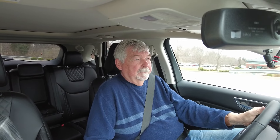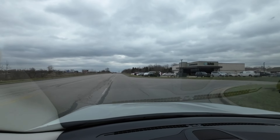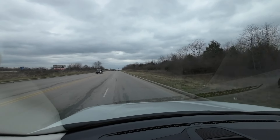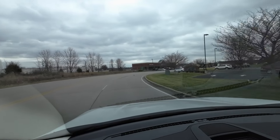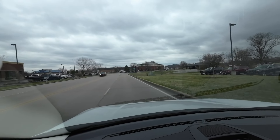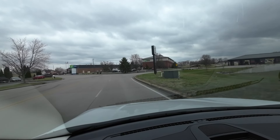It also comes with the Sync system where you connect your phone to the car, so you can be totally hands-free. I'll show you the acceleration here. Not bad for a 2.0 — see how well it handles the road. Very smooth riding vehicle.